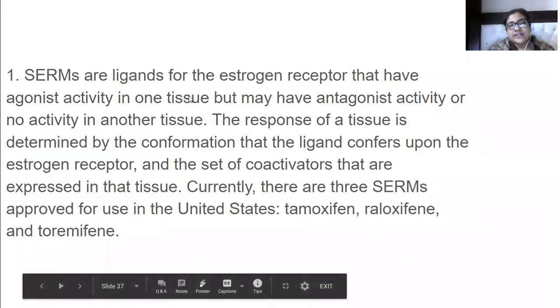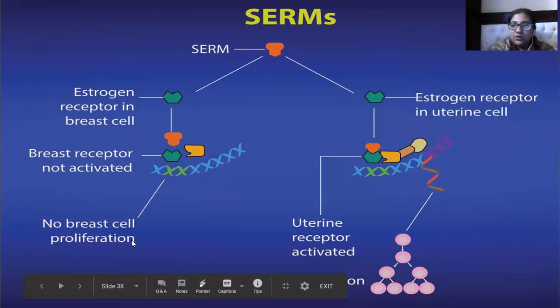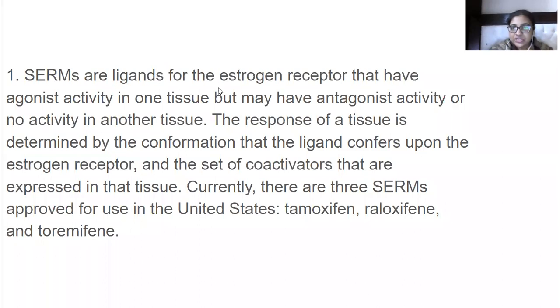SERMs are ligands for estrogen receptors that have agonist activity in one tissue but antagonist activity or no activity in another tissue. For example, a ligand might produce no reaction at all in a breast cell, but in the uterine wall it causes mRNA production, which then makes different proteins — that is how it produces its action. So SERMs are ligands that bind to estrogen receptors and can give agonist activity in one tissue and antagonist activity in another.